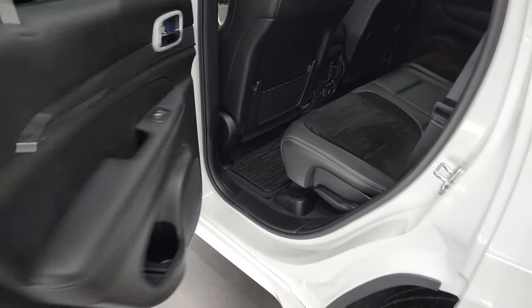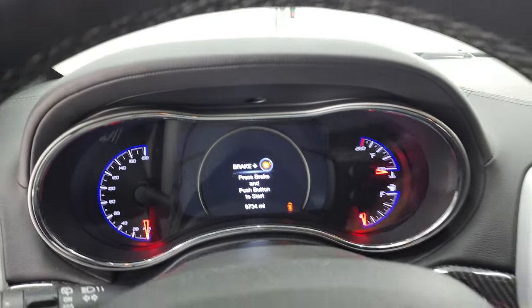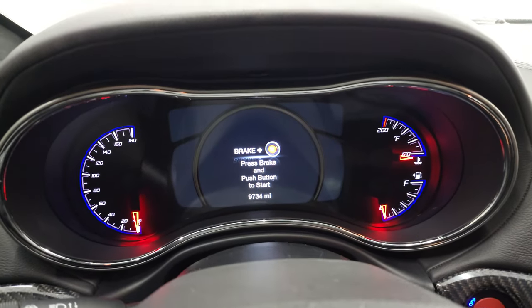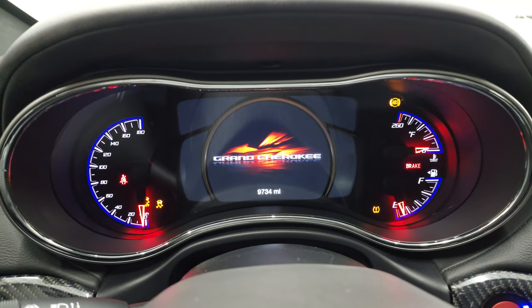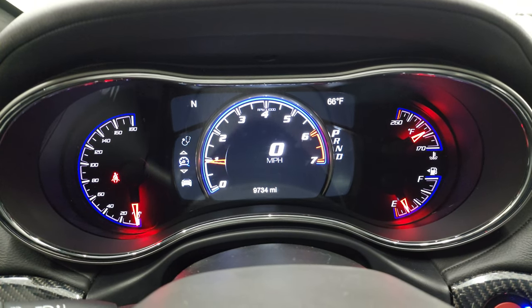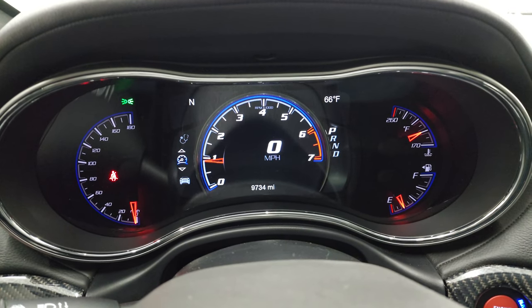We'll hop inside and start it up. Check out the miles, the radio, and everything that this Jeep has to offer on the interior. Starts right up. No check engine lights or anything like that. You can see that this one has 9,734 miles.